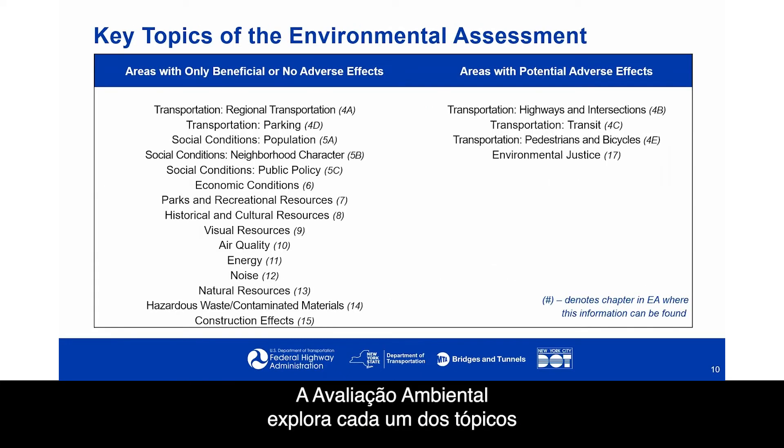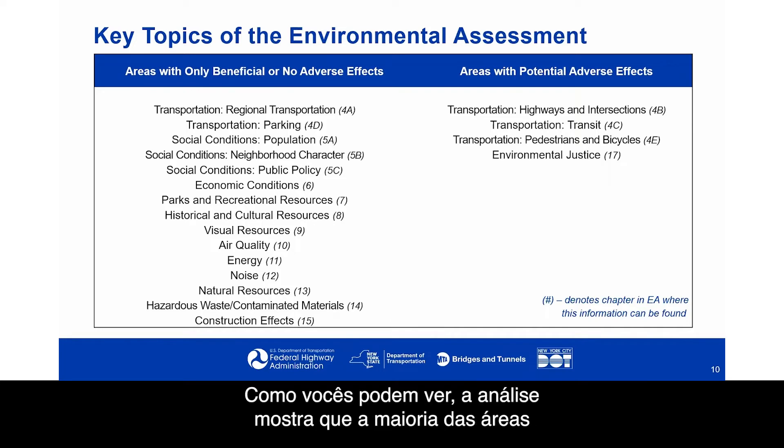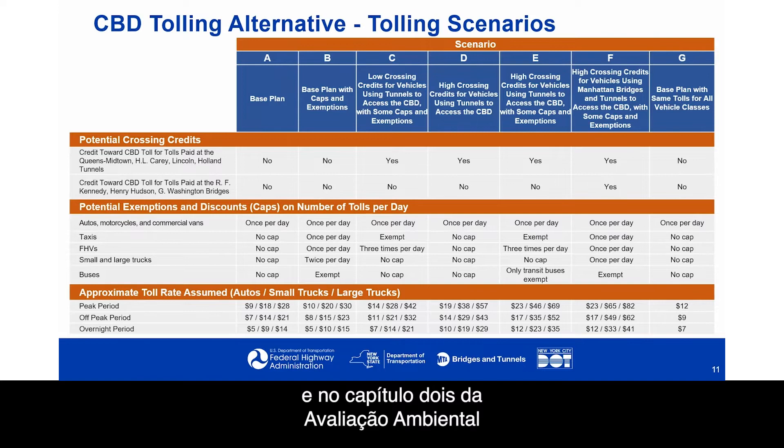The environmental assessment explores each of the topics in this chart, with specific chapters addressing the analysis for each area. The analysis shows that most areas have beneficial effects or no adverse effects, but there are a few areas with potential adverse effects. The slides later in the presentation will address each area and identify any mitigation that is needed. This information is also in the Executive Summary and Chapter 2 of the Environmental Assessment for further review.